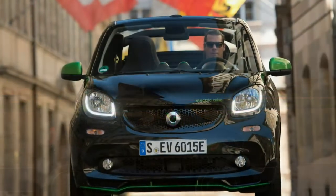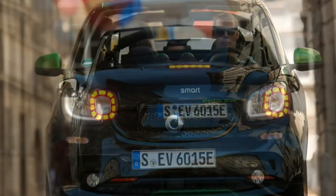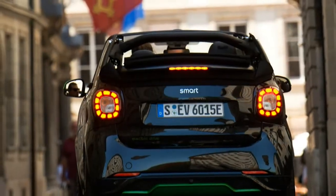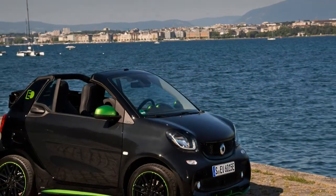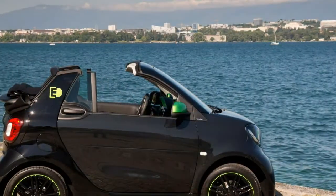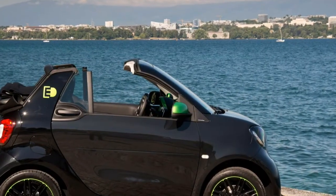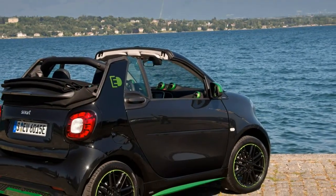The good points of the 2018 Smart Fortwo Electric Drive: quick acceleration, ultra-maneuverable, capable of parking in spaces others can't. The bad points: limited range, high price, and stuck in the city.